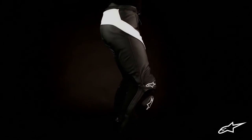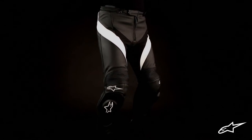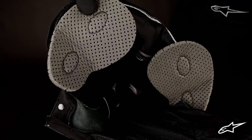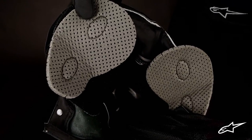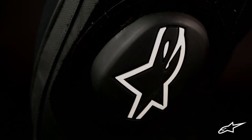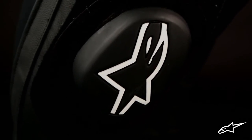There are CE certified GPR protectors in the knee and shin areas, along with replaceable comfort hip pad inserts that are upgradeable to CE approved armor. The sport sliders on the knees are also replaceable and offer additional protection against impacts and frictional forces.